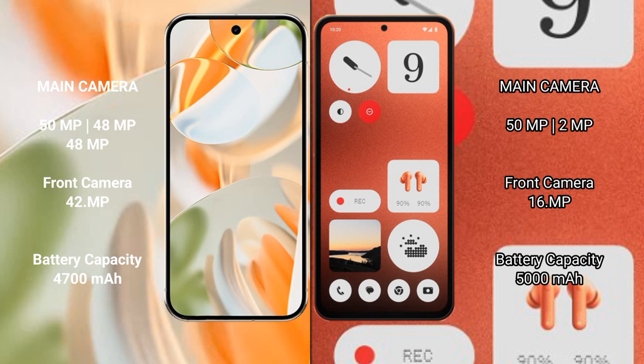The Google Pixel 9 Pro has a 4700 mAh battery with 27-watt fast charging support. The Nothing CMF1 has a 5000 mAh battery with 33-watt fast charging support.